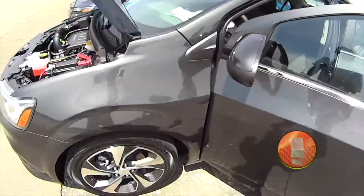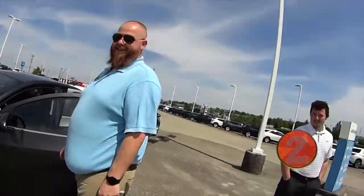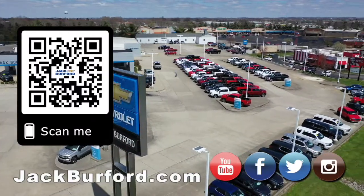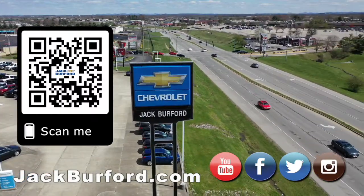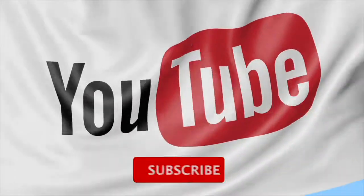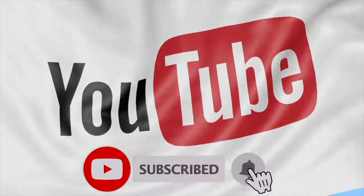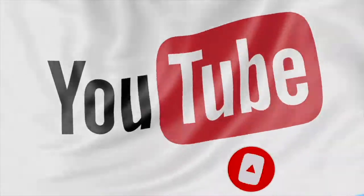If you want to know more about it, check us out at jackburford.com. Stock number 10424. Hey, thanks Devin for filming. Why would you buy a vehicle anywhere else? Make sure to visit us at jackburford.com and subscribe to our YouTube channel. We'll see you next time. Thank you.